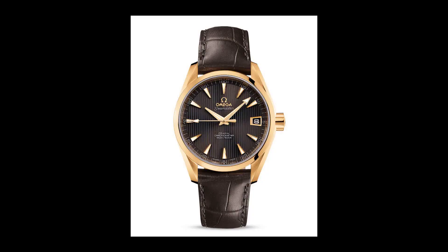Next is an Omega Seamaster Aqua Terra Coaxial Chronometer in 18-carat yellow gold. The gray dial features the teak concept pattern, giving it a unique and luxurious look.